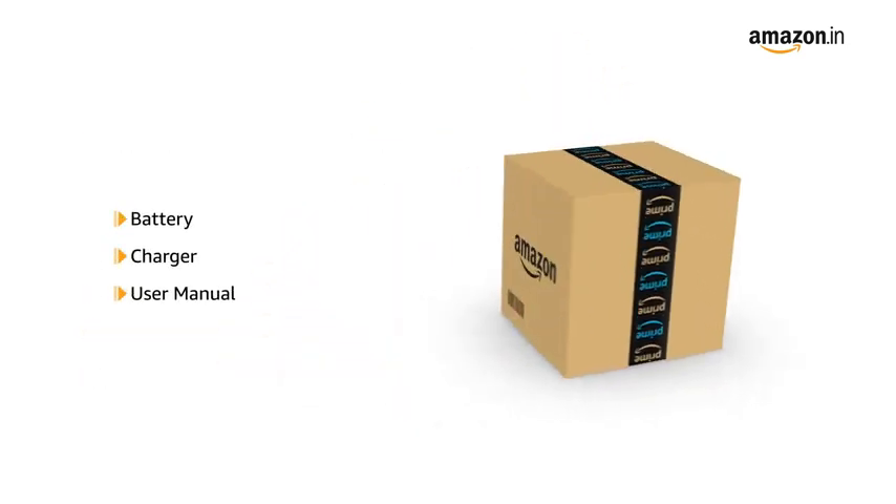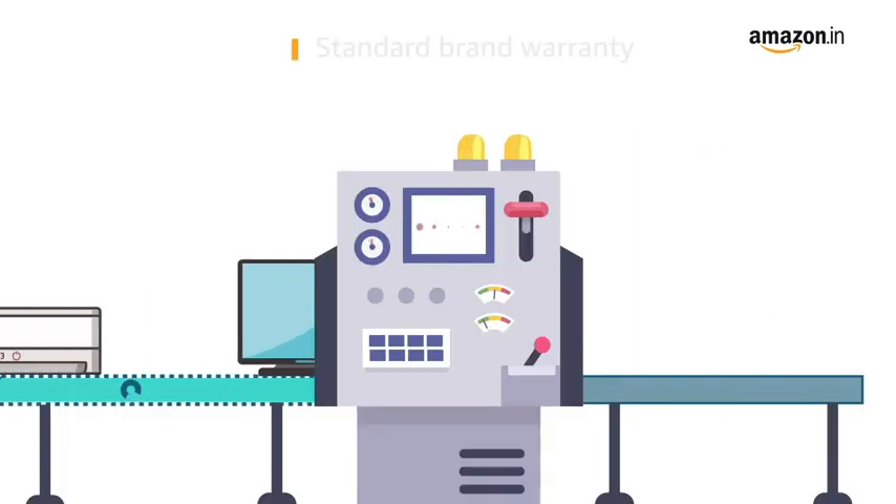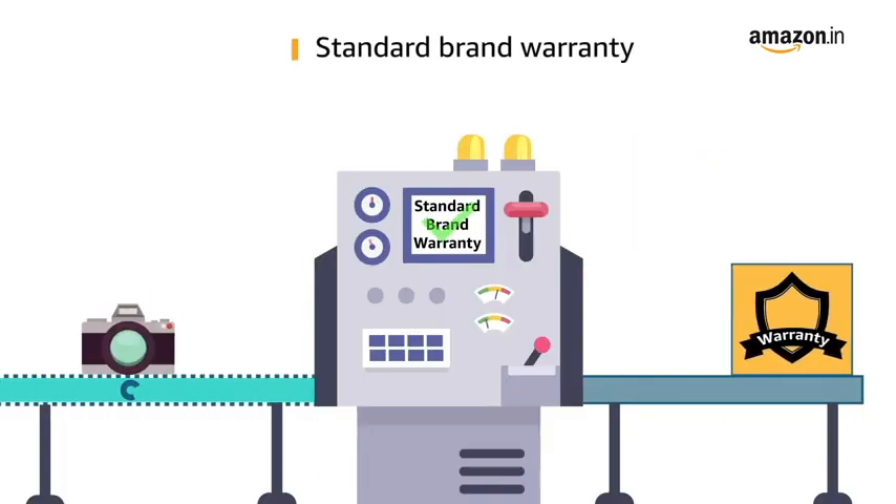The laptop comes with battery, charger, and user manual included in the box. This laptop comes with standard brand warranty.